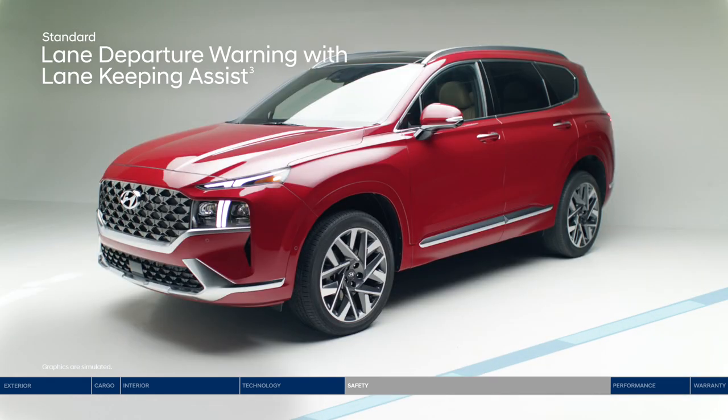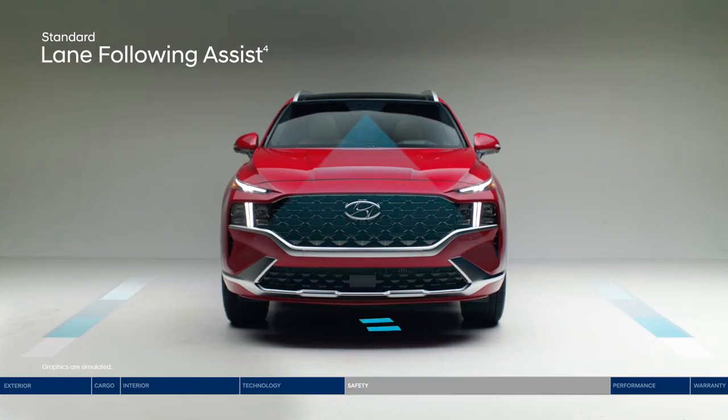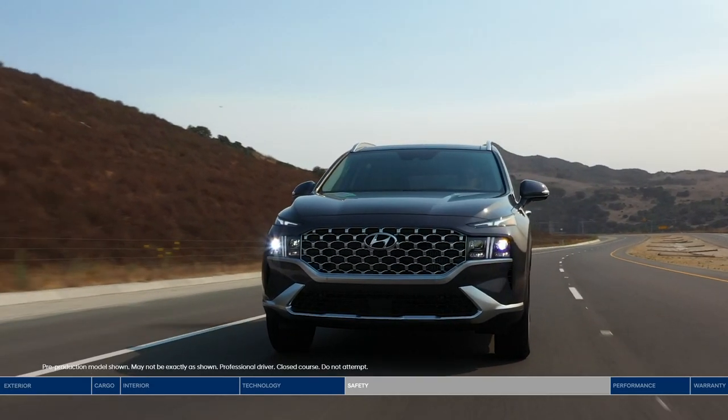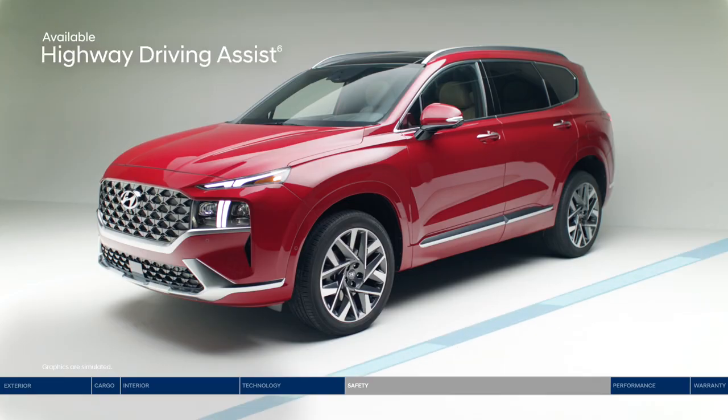If you drift outside your lane, lane departure warning with lane keeping assist alerts you with audible and visual cues and can gently correct your steering. Lane following assist can also help keep the Santa Fe continuously centered between lane markings. Adaptive cruise control adjusts your speed to maintain a preset distance from the vehicle ahead, even in stop-and-go traffic. Highway driving assist acts like a co-pilot, keeping you centered in the lane at a safe distance and adjusting your pace based on GPS and highway data.